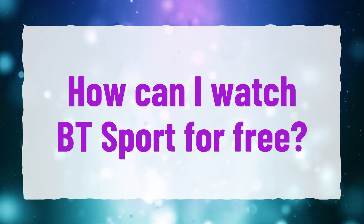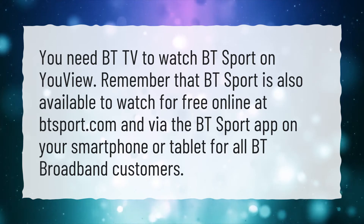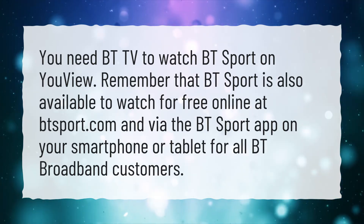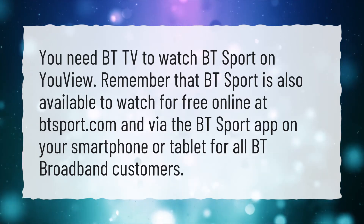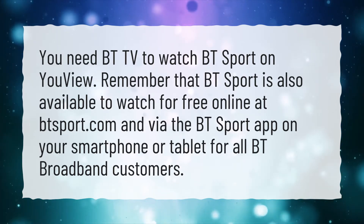How can I watch BT Sport for free? You need BT TV to watch BT Sport on Uview. Remember that BT Sport is also available to watch for free online at btsport.com and via the BT Sport app on your smartphone or tablet for all BT broadband customers.